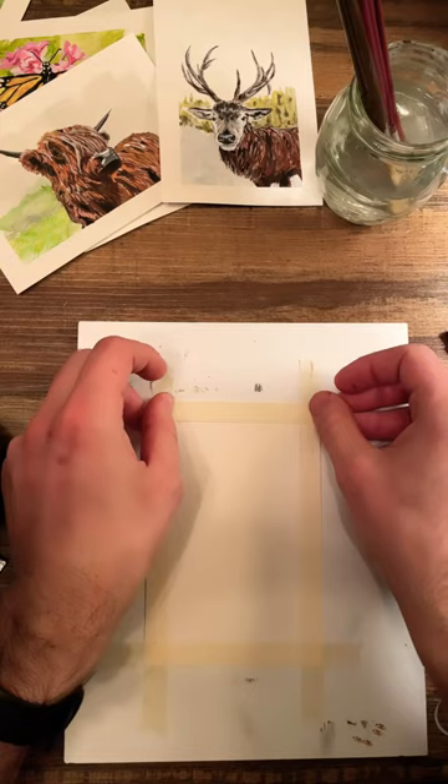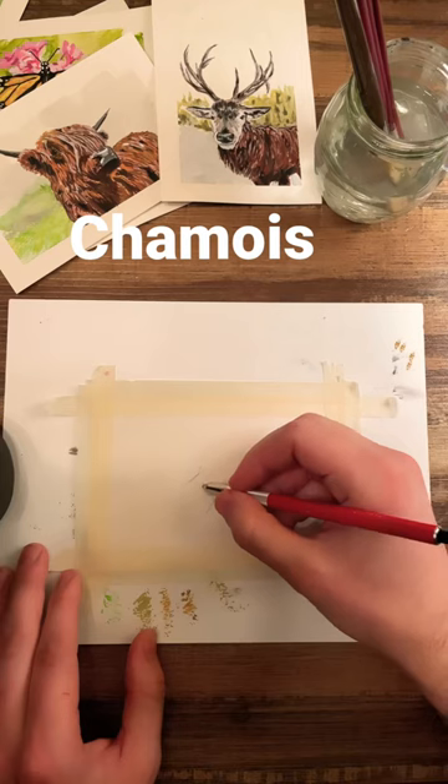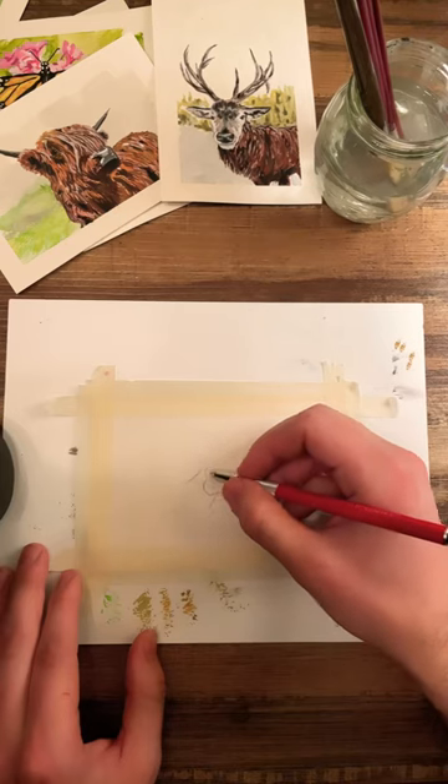This painting is going to be of a chamois, which I had never heard of and was definitely mispronouncing until I looked up the proper pronunciation.